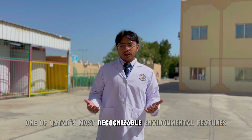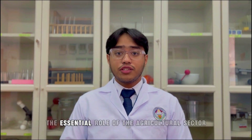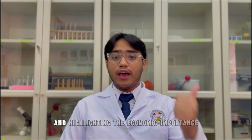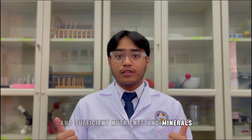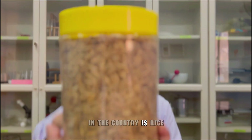One of Qatar's most recognizable environmental features is its consistent hot and arid climate. While the country acknowledges the essential role of the agricultural sector in enhancing food security and highlighting the economic importance, it is difficult to properly provide plants with fertile soil and sufficient nutrients and minerals. With this, one of the most widely utilized products in the country is rice.